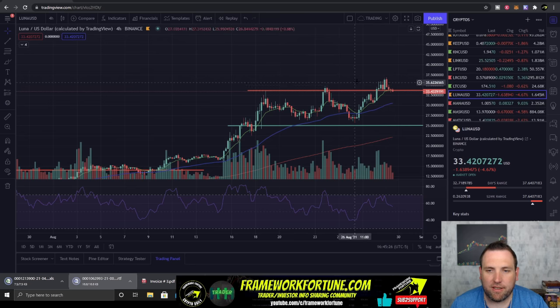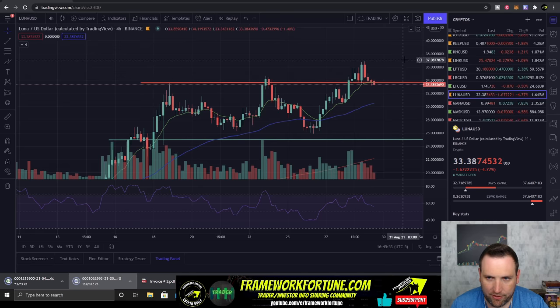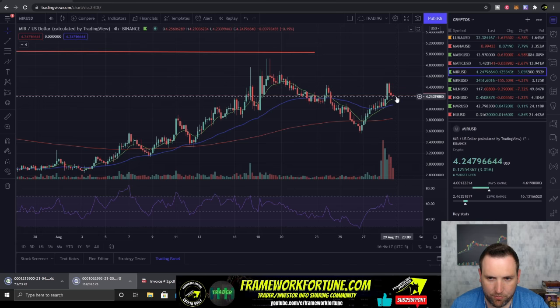Luna is breaking out even more, pushed all the way to $37, making another new high. It's trying to hold the 10-day and the previous resistance at the $34 area but is below it, so we could see a pullback to $31.50 and then if that doesn't hold, down to $30.50 at the 50-day. Preferably we want to see it hold the $33.50 to $34 area and curl back up. Mirror Protocol popped up to $4.50 but pulled back again — still bullish with the 10-day over all the other EMAs, looking like it's trying to hold support at $4.25. If it bounces off $4.25 we'll see it continue to climb to $5.